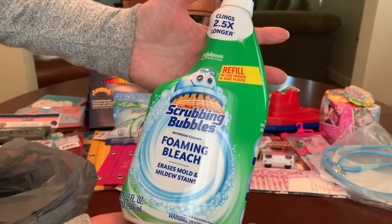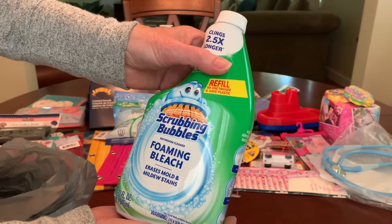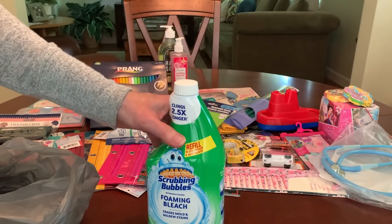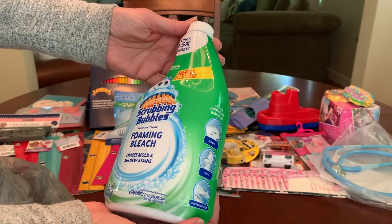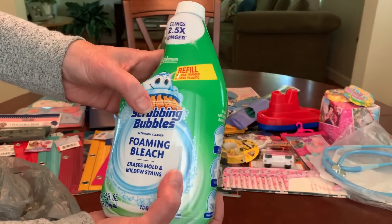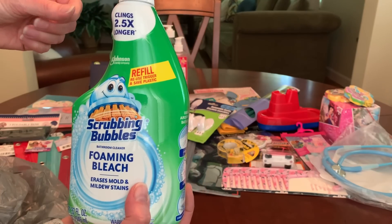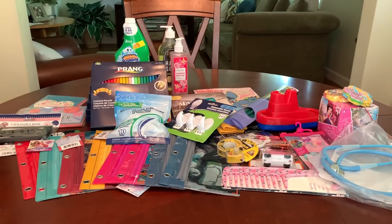And this was a great find: Scrubbing Bubbles Foaming Bleach — it's a refill, and I happen to have a Clorox bathroom foaming bleach cleanser bottle I can refill with it. These refills go for $4.80 to $5.25 at Target and Walmart, so getting it for $1.25 was a really good buy.